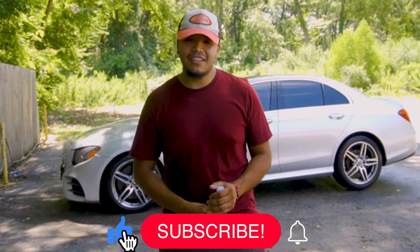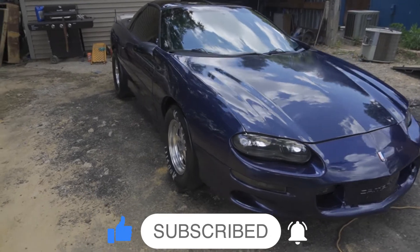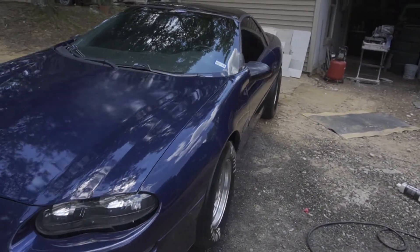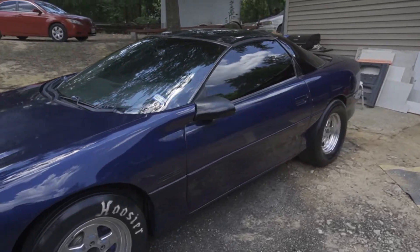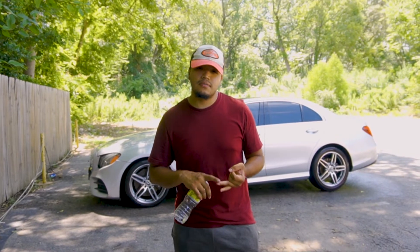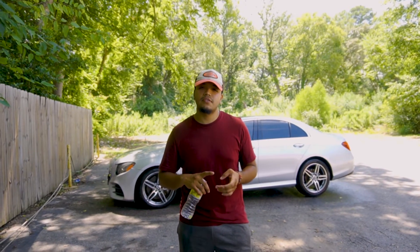What's going on YouTube? It's Jose from Zavados Alotito and today we're gonna talk about my packaging and pricing. So what packages do you offer? We offer four packages: Express, Bronze, Silver, and Gold.